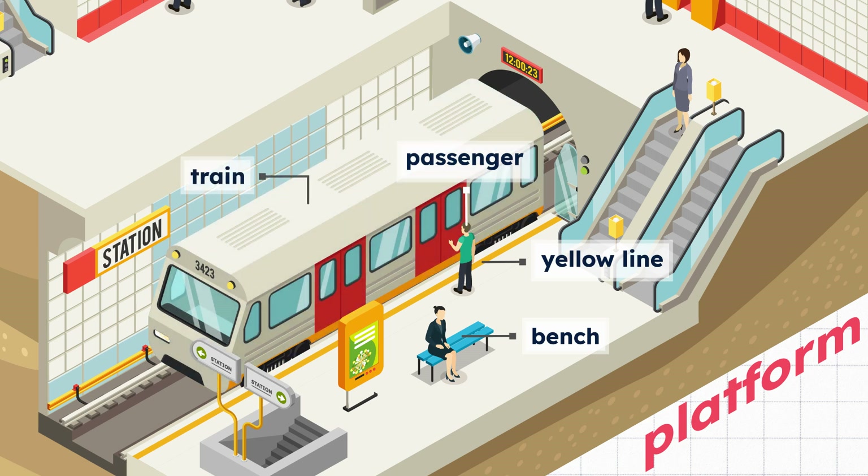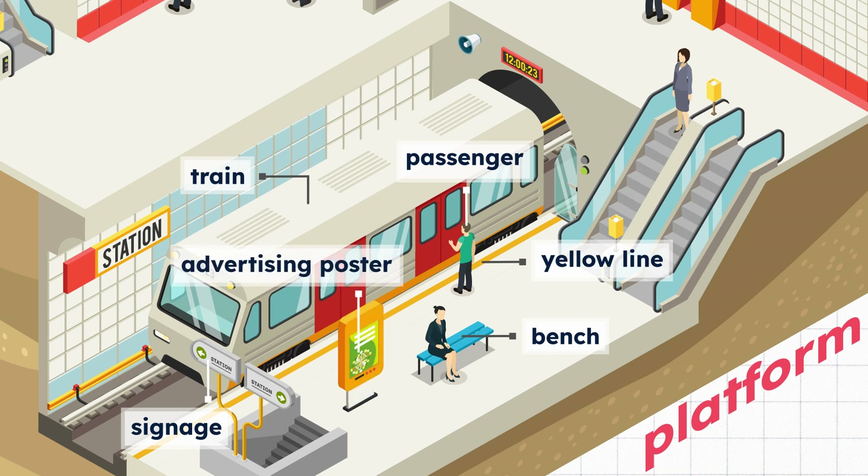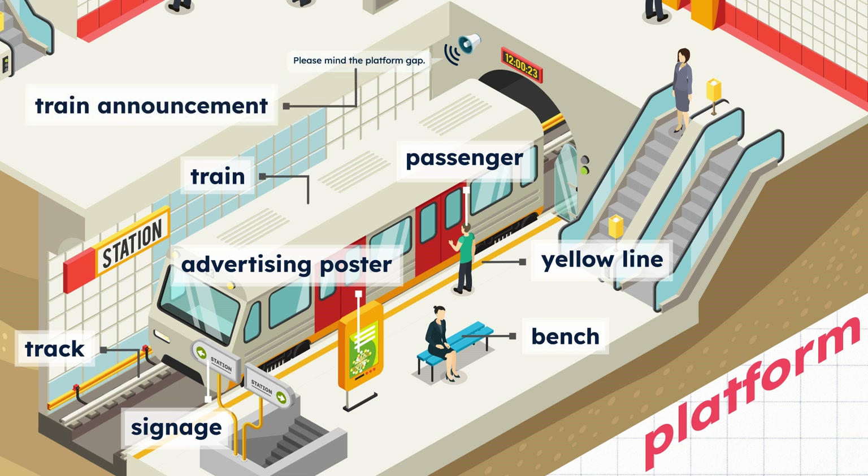Train. Signage. Advertising poster. Track. Attention please. Please give way to alighting passengers before boarding. Thank you. Please mind the platform gap. Train announcement.